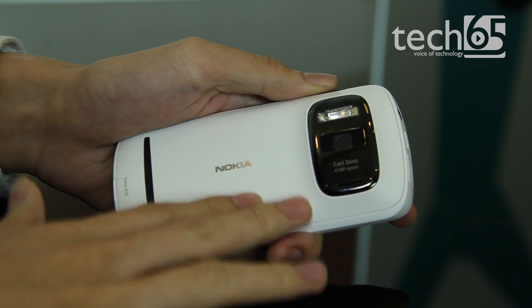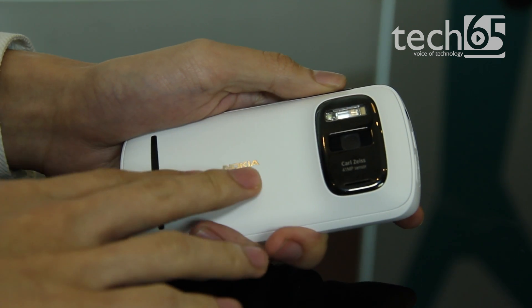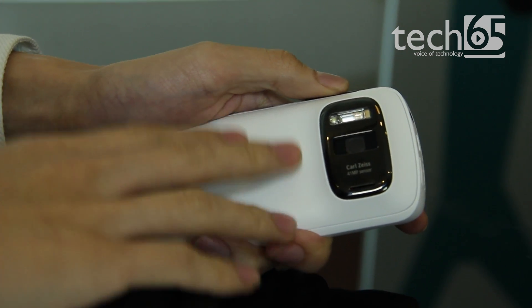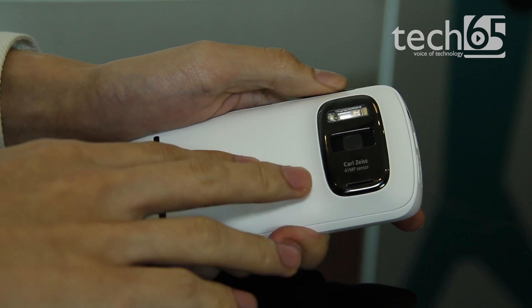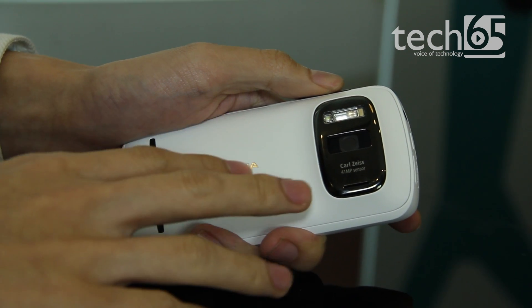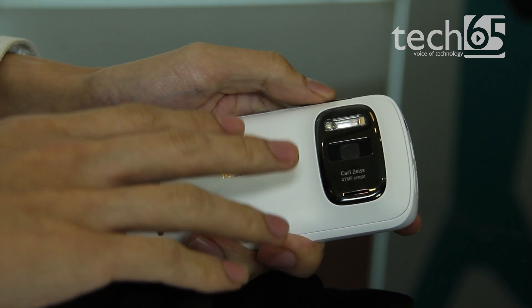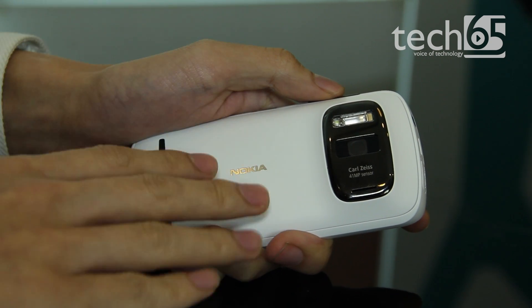It's a camera with a 41 megapixel sensor, and that itself is pretty awesome. Nokia has also partnered with Carl Zeiss, as they've always had, and they put in a five element lens. So with great optics as well as this epic 41 megapixel sensor, the camera itself takes really amazing photos.